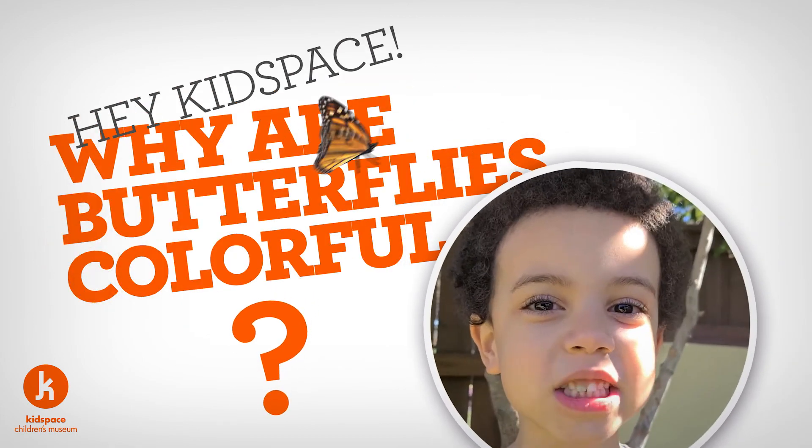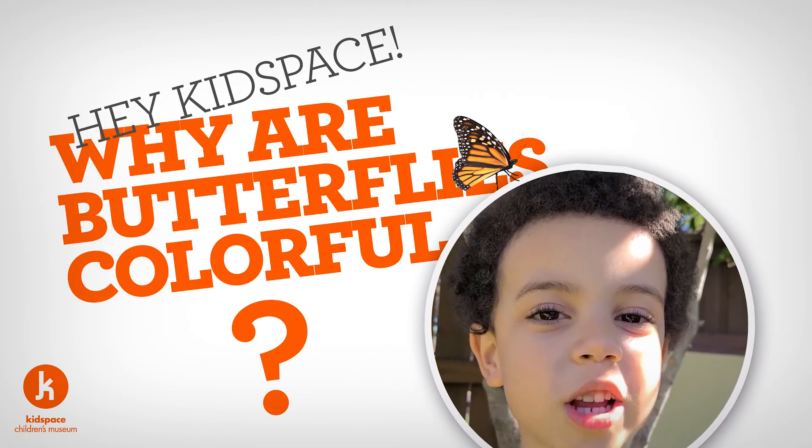Hey kids, baes! Why are butterflies so colorful? I know right? Let's check it out!